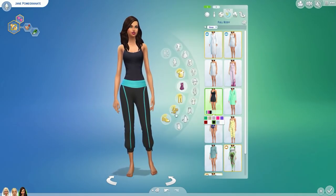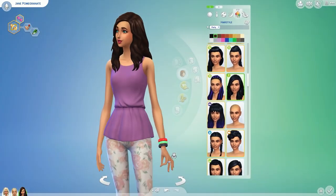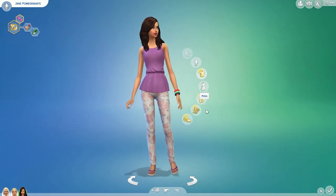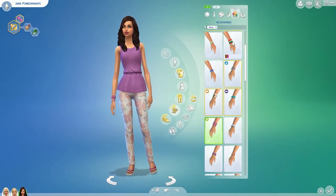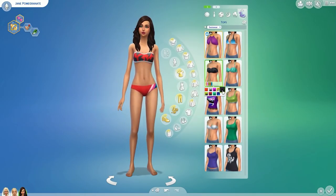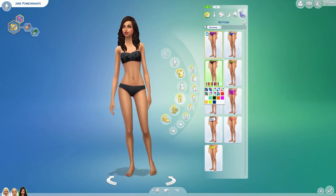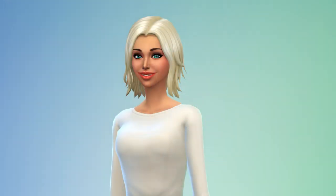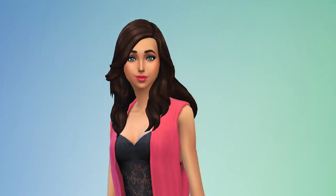I then went through her sleepwear, athletic wear, and party wear, just making sure they all looked nice. I didn't really change a lot about those outfits — I think I'll come back to them at some point and maybe do a whole outfit makeover covering every individual category, but I'm just not sure yet. I thought for a quick video that is okay. I really hope you enjoyed it and I hope to see you for the Let's Play. Thank you so much for watching and I'll speak to you all soon.